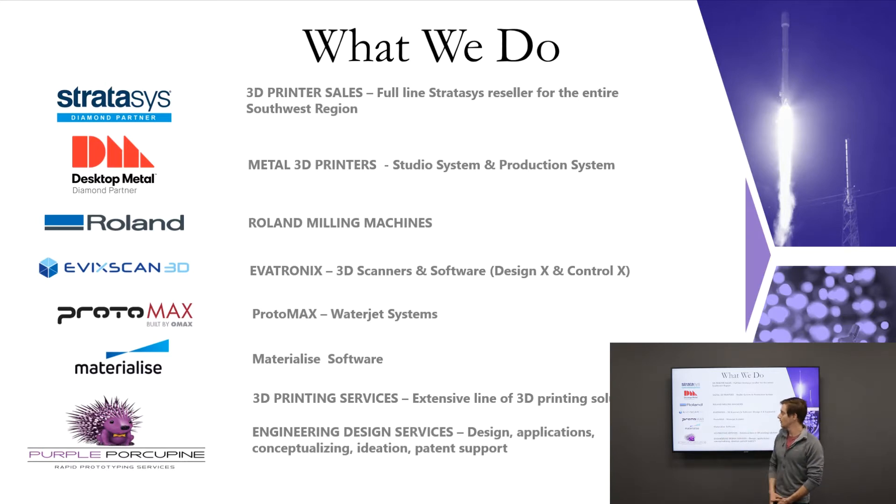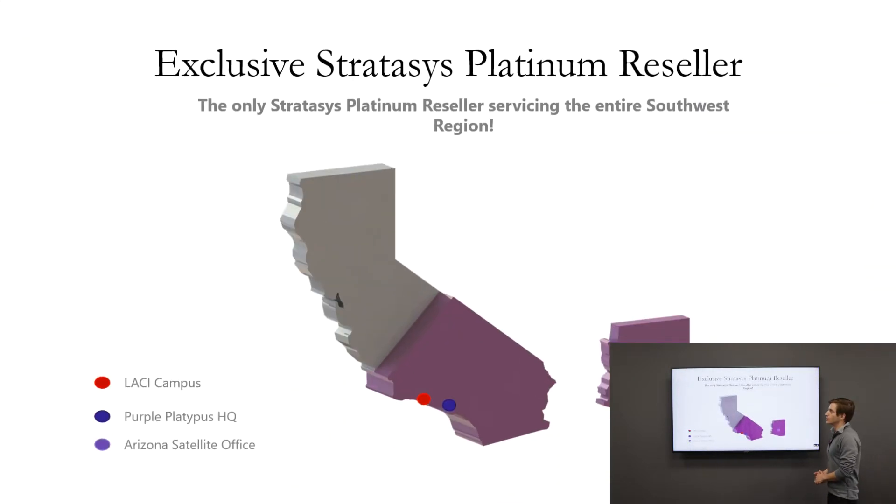We are also a reseller for Materialise software, which is great for STL manipulation, file editing, and applying color — some of which we'll actually talk about in this presentation. And then with our sister company Purple Porcupine, we offer 3D printing services as well as engineering and design services.